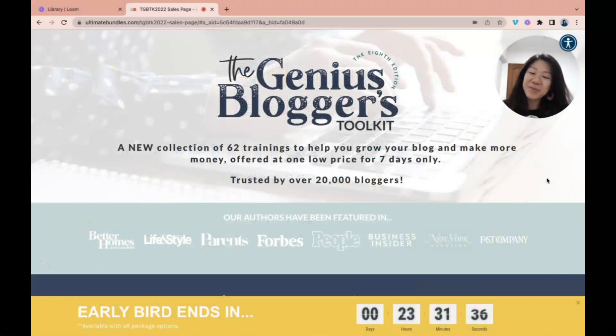Hello everyone, this is Faith from faithsphysacademy.com and in this video I'm going to share with you this latest bundle from Ultimate Bundles — the Genius Bloggers Toolkit. I have been getting this bundle since 2018 when I was a new blogger. I started my blog in February 2018 and came across this bundle in October 2018.